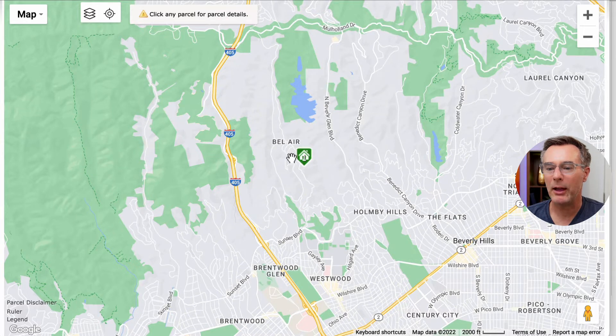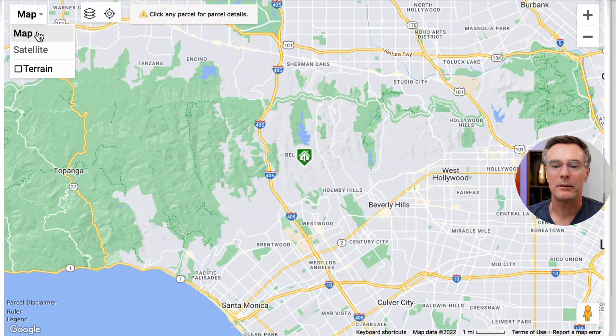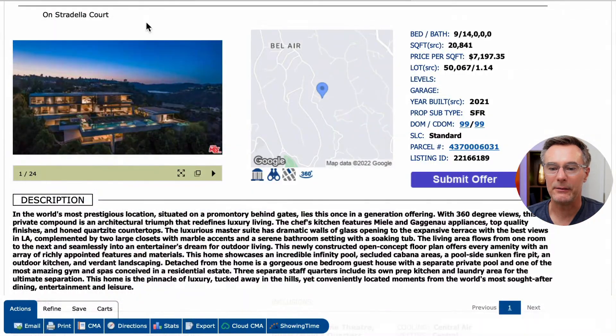Here's Bel Air, here's Holmby Hills, and here's Beverly Hills. Bel Air and Holmby Hills are actually part of Los Angeles, while Beverly Hills is its own city with its own police force and City Hall. We can zoom out here — here's Century City, here's the Pacific Ocean and Santa Monica. On the satellite view, zooming in on the property, it's sitting on this hilltop or premonitory with a beautiful southwest or southeast view of the city.